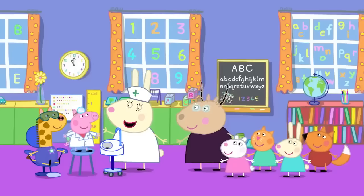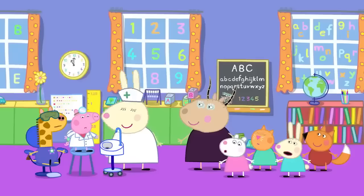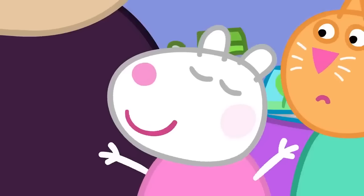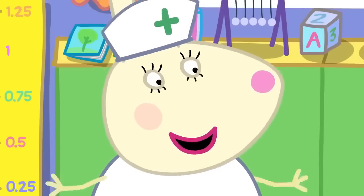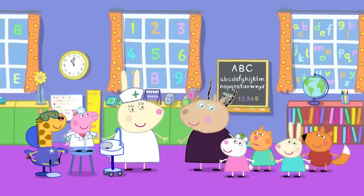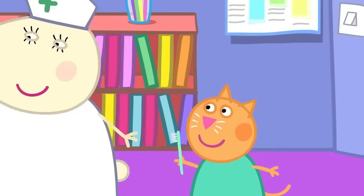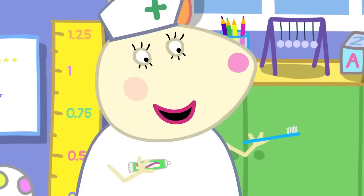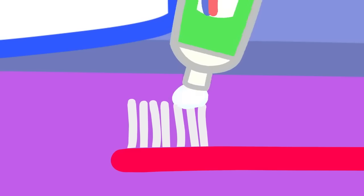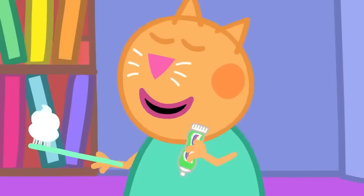Hooray! Well done, Peppa and Gerald! Does anyone know a way we can look after our teeth at home? We can brush our teeth! That's right, Susie — brushing our teeth keeps them clean! Shall we practice brushing our teeth? Yes! Miss Rabbit is giving everyone toothbrushes so they can practice brushing their teeth! First, we get the brush wet, then we put some toothpaste on! Everyone is adding little dollops of toothpaste to their toothbrush, but Candy has added a big dollop!